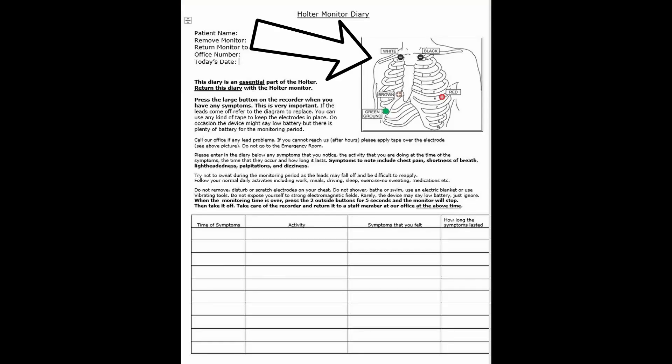Is there anything else you should do? It's important to remember that these monitors are a piece of electrical equipment, so you shouldn't shower, get the leads wet, swim, use an electric blanket, or sweat profusely — sweating can mean the electrodes don't stick well and we get suboptimal quality tracings. If there are any problems with the leads, please call my office. On the diary there's actually a diagram of where the leads and electrodes go, so if one does come off you can easily replace it. You can use any kind of tape to tape the electrode down on your chest wall and keep it in place.